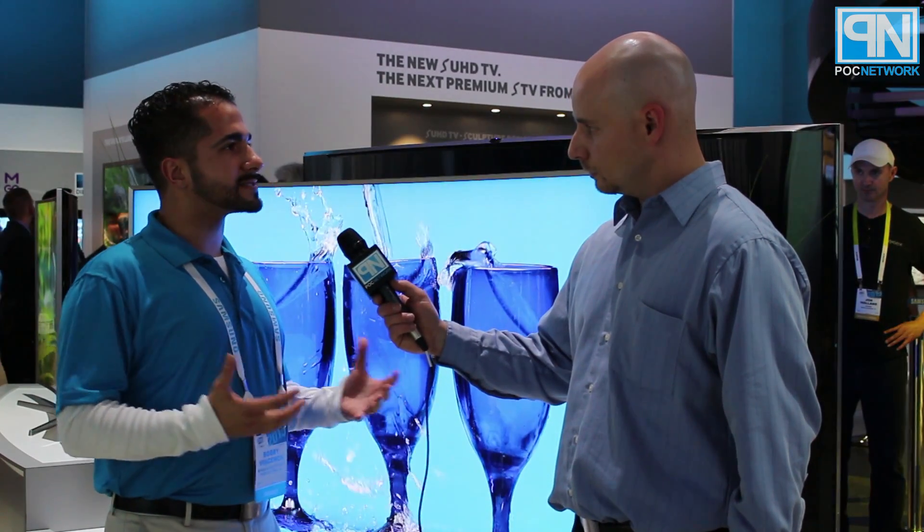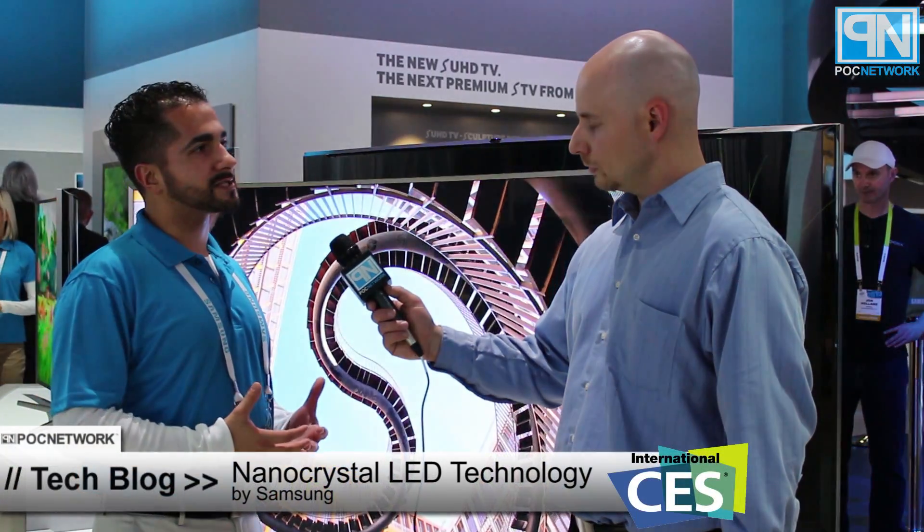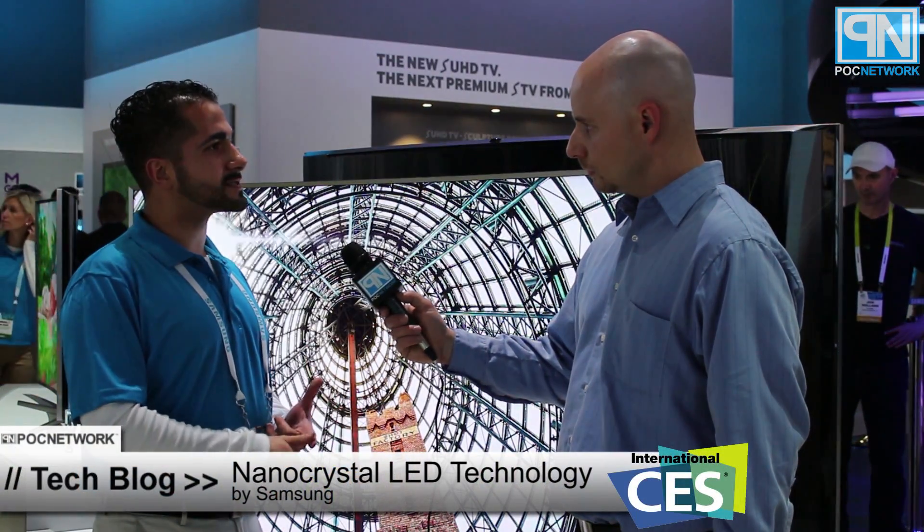Our SUHD TVs — the S designation — basically points out that these are our premium products. Where UHD speaks only to resolution, SUHD is speaking beyond resolution to picture quality enhancements like enhancements to contrast, brightness, color, and UHD detail.